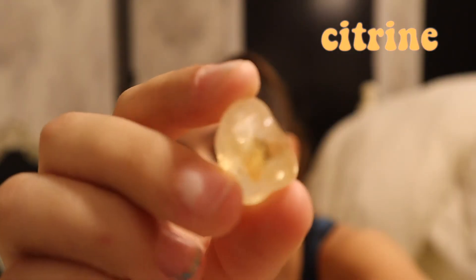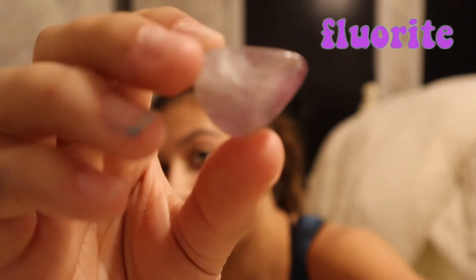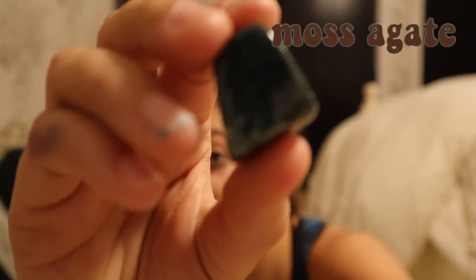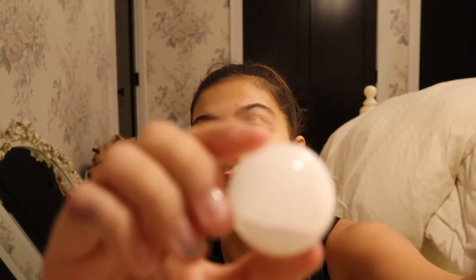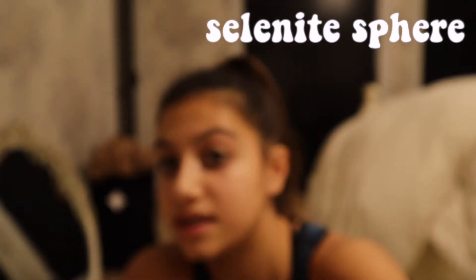We have four or five more tumble stones to go through quickly: citrine — I love citrine; malachite — I love malachite too, it's really good for money; fluorite — I have a rainbow fluorite; black obsidian; and the last tumble is moss agate. This is the newest stone I added to my collection. It is really pretty but I haven't done a lot of research on it so I haven't used it a lot.